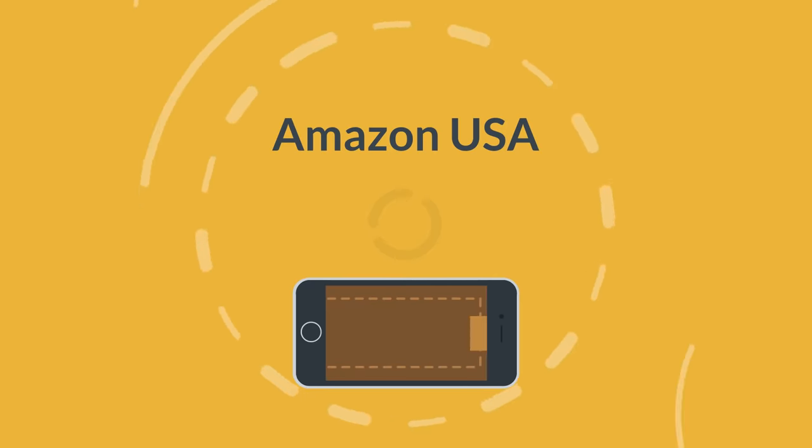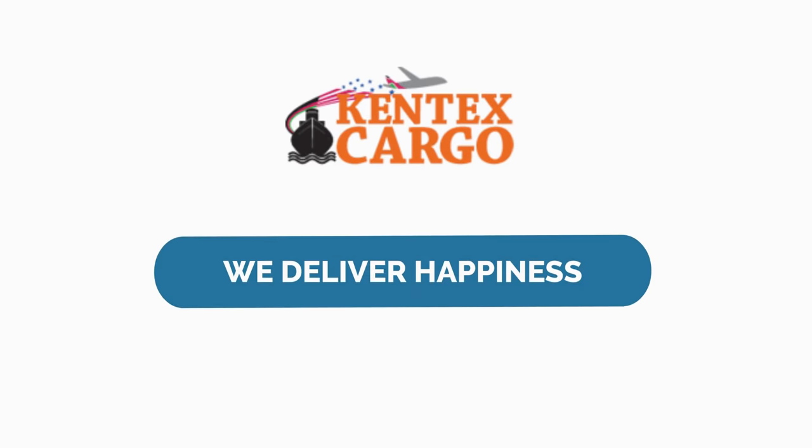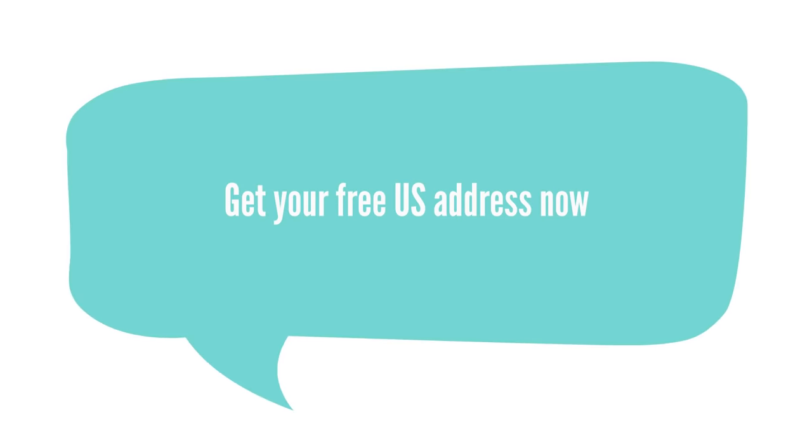Your debit cards from major banks are now accepted on Amazon USA. In case your cards are declined, we can shop on your behalf and deliver in 7-14 business days. At Kentex Cargo, we deliver happiness. Let's get you started with a free account and a unique USA warehouse code. Get your free U.S. address now.